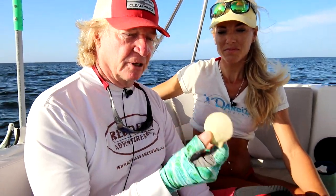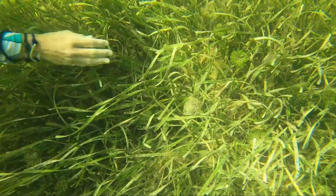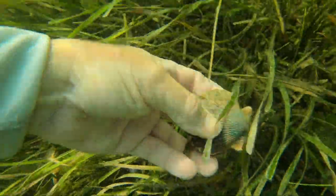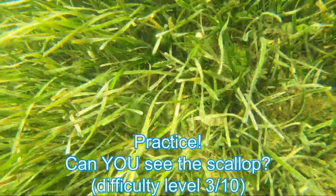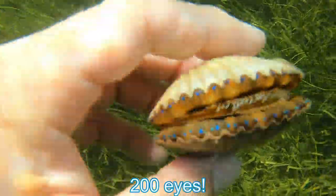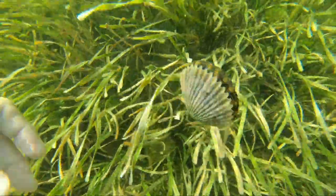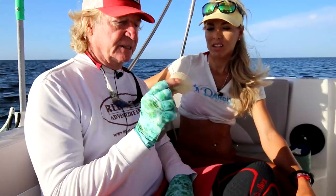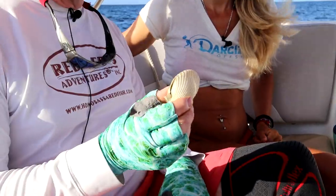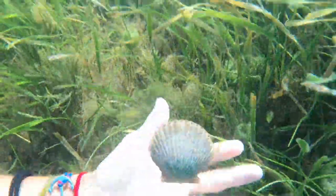This is what we're looking for: scallops have a dark side and a light side. If the light side is up, it's a lush green against the grass and they stick out like a sore thumb. If the dark side is up, they're camouflaged and a little harder to see. It's about conditioning your eyes — once your eyes figure out what they look like underwater, they're everywhere. Most of the time they'll be standing straight up, and they have a row of cobalt blue or turquoise blue eyes along the edge of each shell. If they see you coming, they propel themselves by opening and closing, but they can't swim fast enough to get away. When you grab them, grab from the inside — if you grab from the other side, they will pinch you.